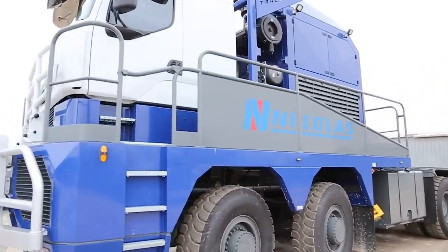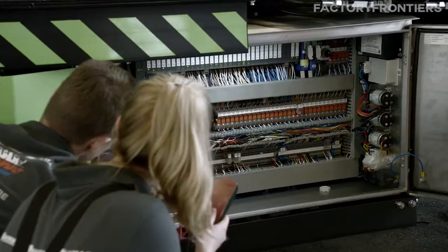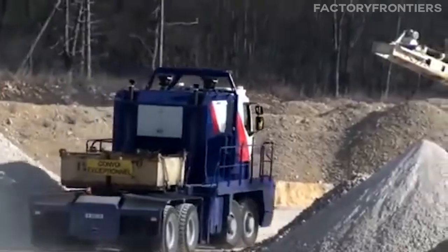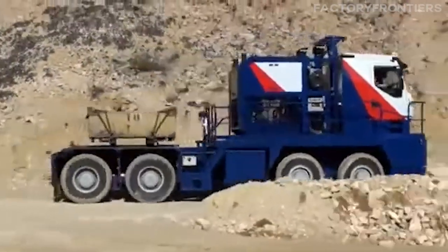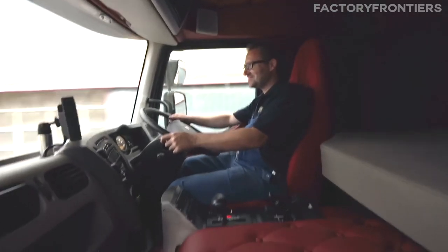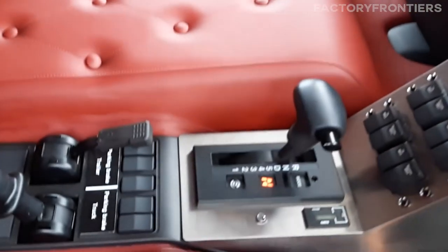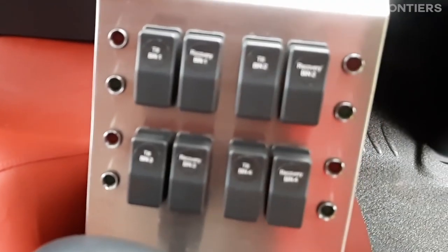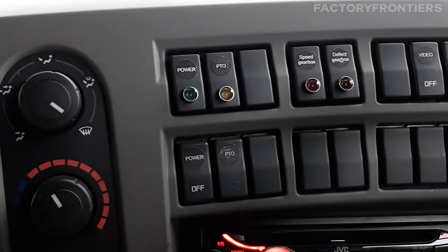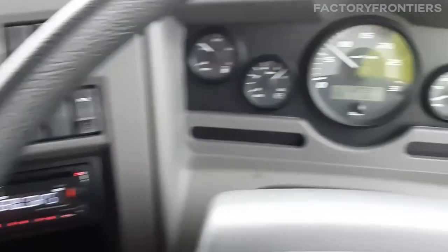The Tractimus' advanced suspension system is another area where technological advancements have made a significant impact. The use of electronically controlled air suspension, coupled with advanced shock absorbers, ensures a smooth and stable ride even when traversing rough terrain or carrying immense loads. This not only enhances the comfort of the driver but also reduces wear and tear on the truck's components, ultimately extending its lifespan. In the realm of safety, the Nicholas Tractimus incorporates anti-lock braking systems (ABS), electronic stability control (ESC), and advanced driver assistance systems to enhance stability, improve braking performance, and assist the driver in challenging conditions.